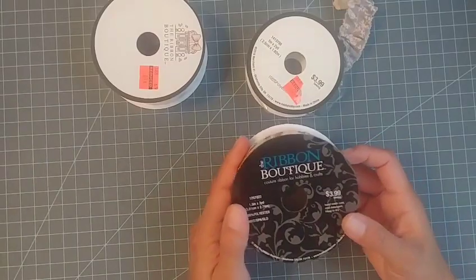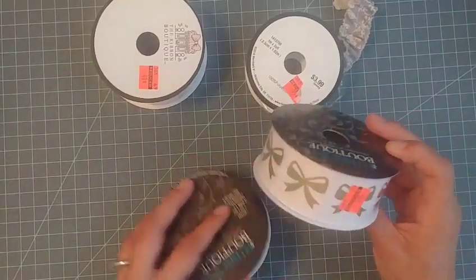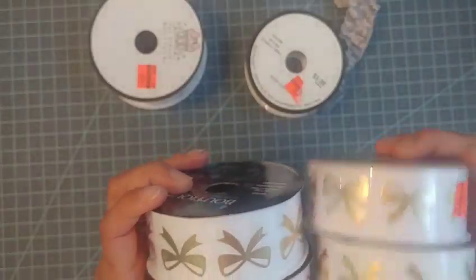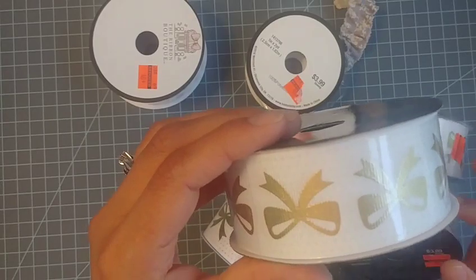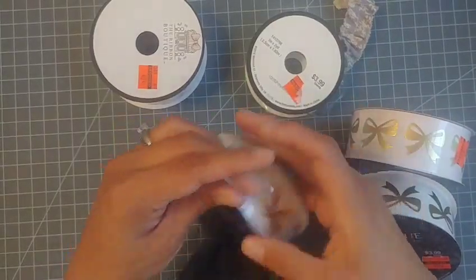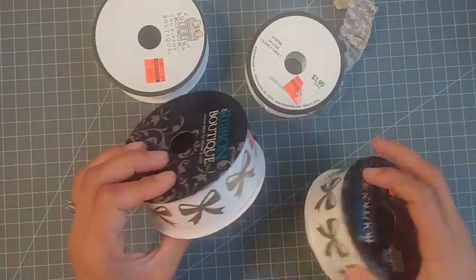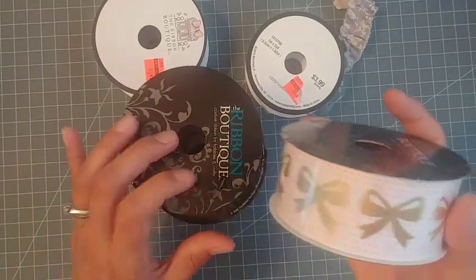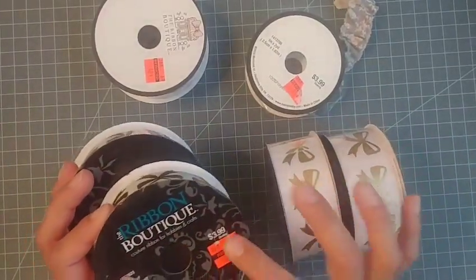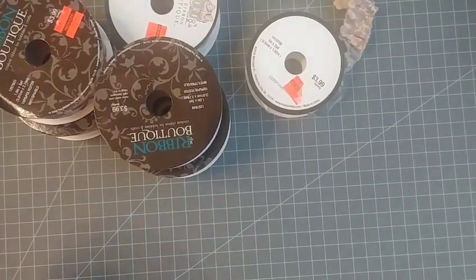Then from the Ribbon Boutique I picked these up, and these ones I think were a dollar. Look at this beautiful bow — I picked up four of those. These two have like little blue teal polka dots with gold bows, this one has pink, another blue one, and then one with hot pink. Very very pretty, and normally they're $3.99, so awesome deals.